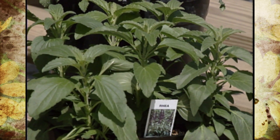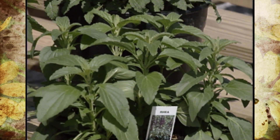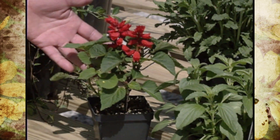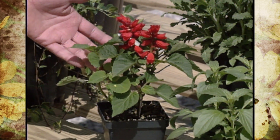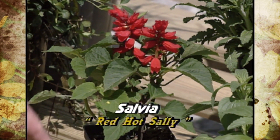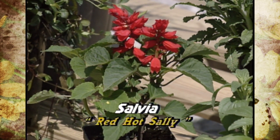Of course, the one that many Oklahoma gardeners already know is the annual salvia. This one is called Red Hot Sally. That's kind of the characteristics that are going with annuals anyway — we have a lot of annual-type plants.